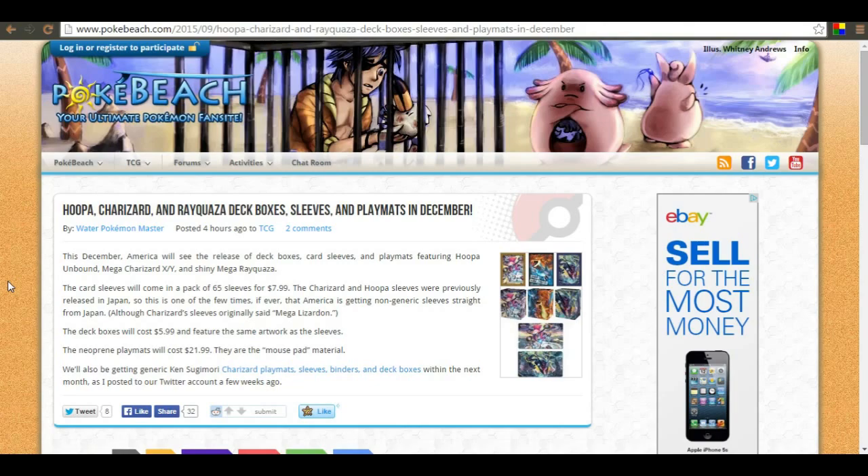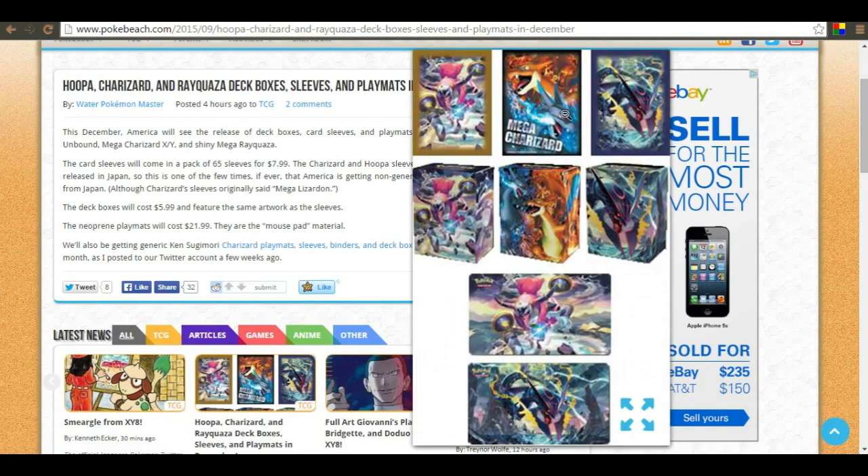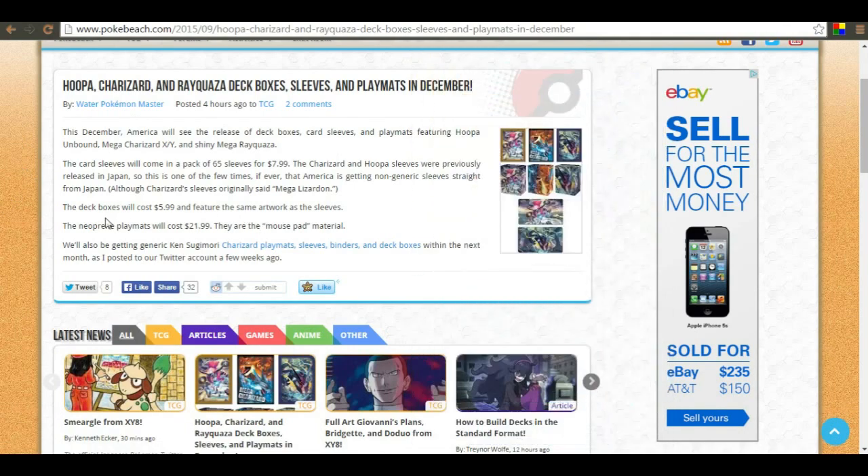Hey, what is up guys - Epic welcome on TCG here. Today I've got some more TCG stuff for you. As you can see on the screen, we have a picture of some sleeves, deck boxes, and a couple of play mats - this is the Hoopa, Charizard, and Rayquaza deck boxes, sleeves, and play mats.